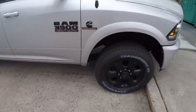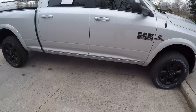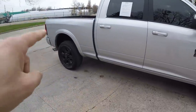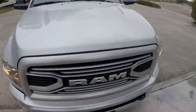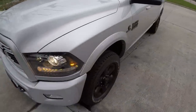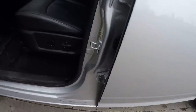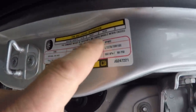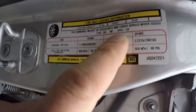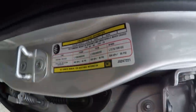This thing can tow — I can't remember the exact number, I'll put it up on the screen, but it's well over 20,000 pounds. And the payload — that's something I want to show you. I showed you what the 1500 was, that Laramie Longhorn. If you look inside your truck, the combined weight of occupants and cargo should never exceed 3,751 pounds. That is a lot of payload — it's almost 4,000 pounds.